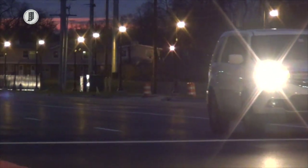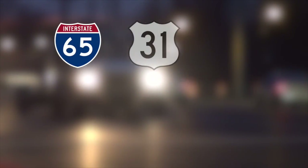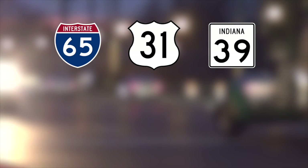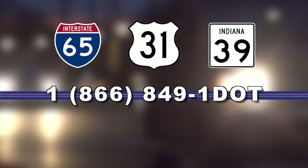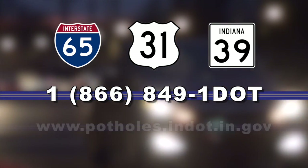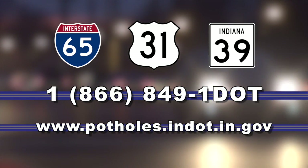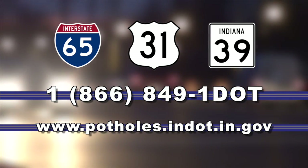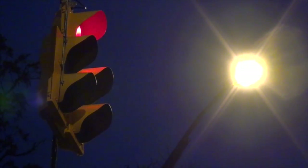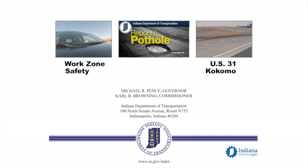So keep an eye out for potholes and report these highway hazards. To report potholes on interstates, U.S. highways, or state roads, contact INDOT at 1-866-849-1-DOT or go online at www.potholes.indot.in.gov. For potholes on city streets or county roads, contact the proper city or county maintenance department. For more information about potholes and everything INDOT, please click on the links above.